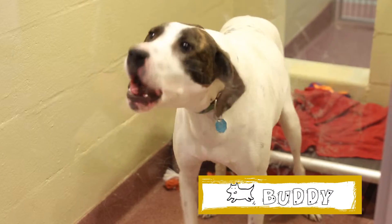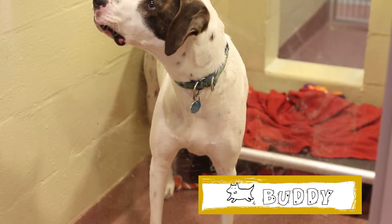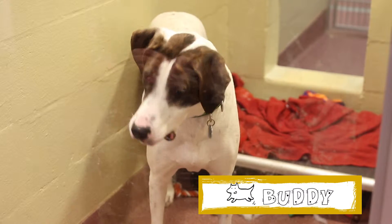Buddy is a 10-year-old male retriever mix. He loves going for walks and, for an older dog, has a lot of energy and an outgoing personality. He is definitely a social butterfly.